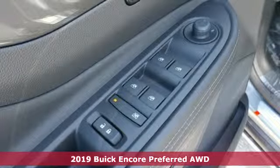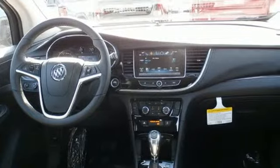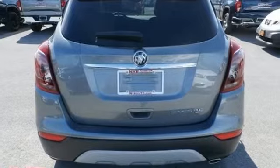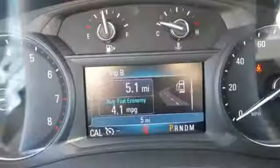Features include intercooled turbo inline four-cylinder engine, manual tilting steering column, streaming audio, manual telescoping steering column, doors and push-button start proximity key, and external memory control.